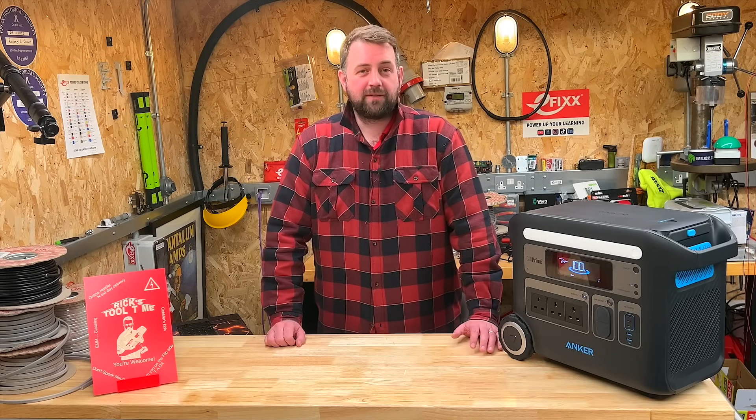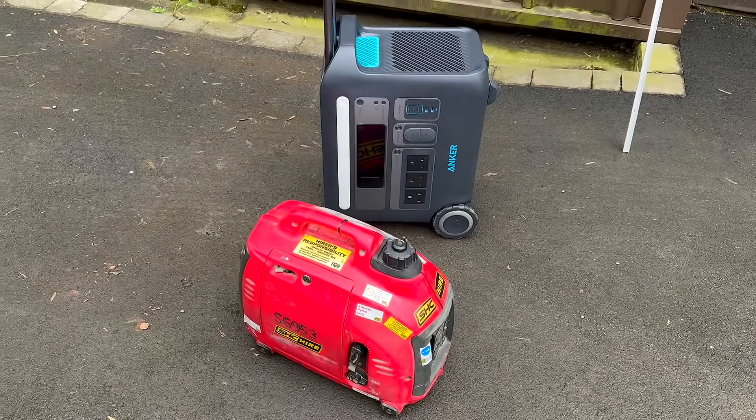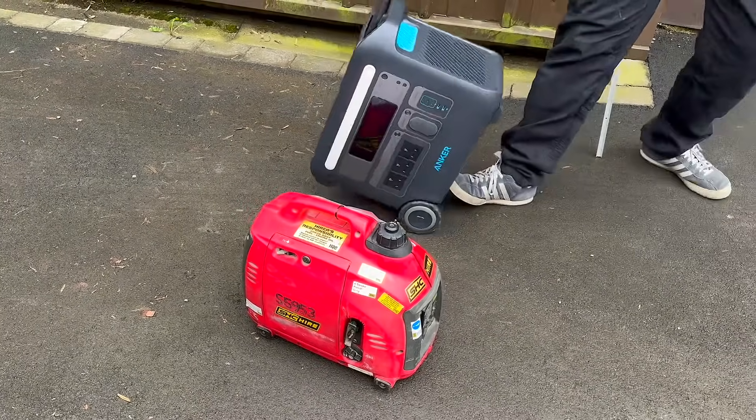Today we are exploring the world of temporary power by comparing a petrol generator to the Anker Solix F2000 portable battery pack.